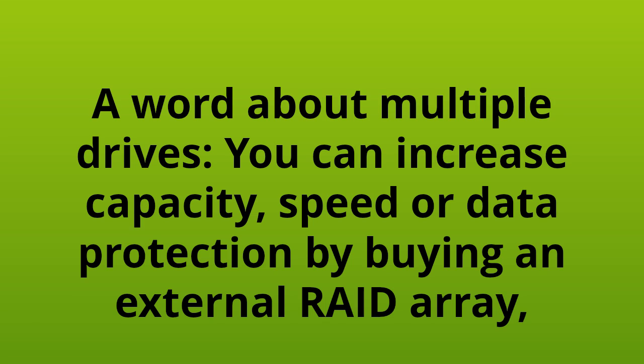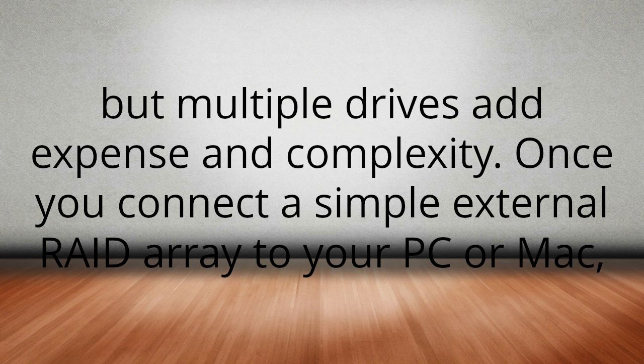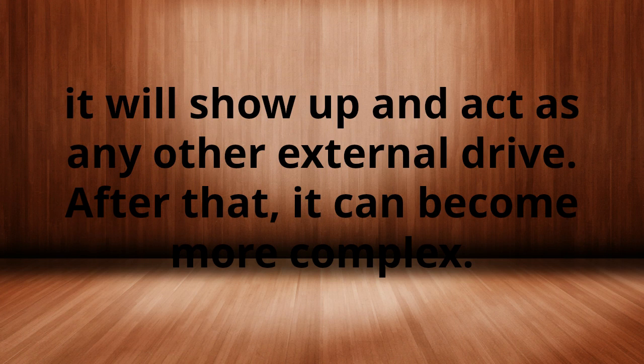A word about multiple drives: you can increase capacity, speed, or data protection by buying an external RAID array, but multiple drives add expense and complexity.